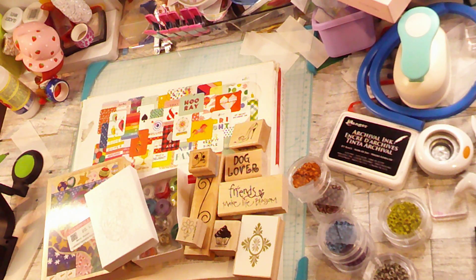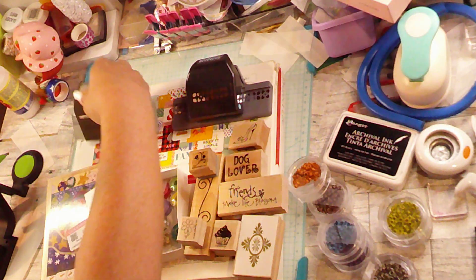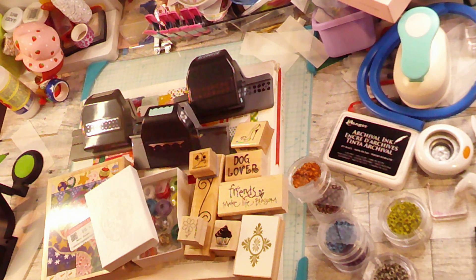In the next bag, which was also three dollars, we've got this kind of border punch, and then this kind of border punch, and then this border punch. And then the last thing in that bag is something I've never had but always kind of wanted.